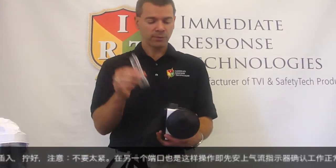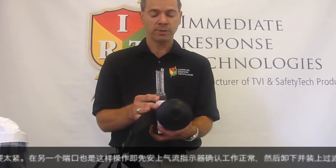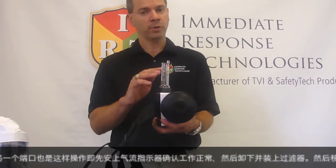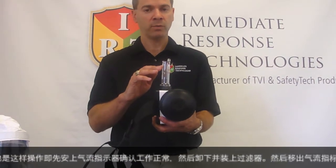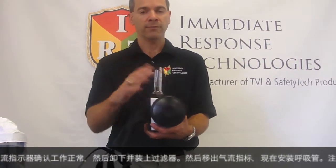The user will then take the airflow indicator again, place it on the discharge, turn the blower system on, and confirm that the float rises above the preset level to indicate proper operation of the blower and filter combination.